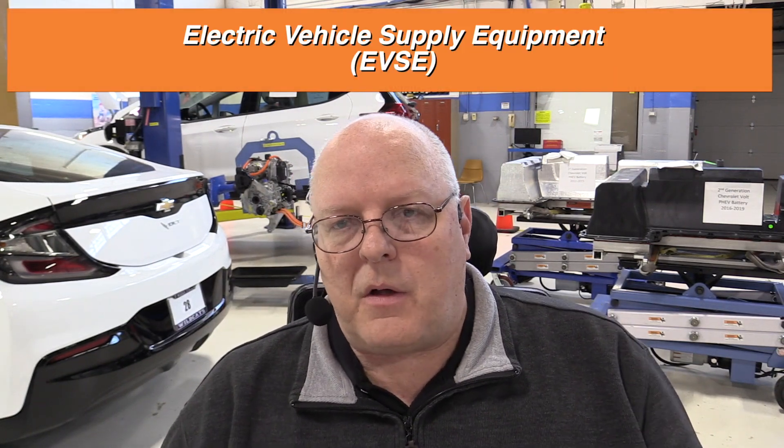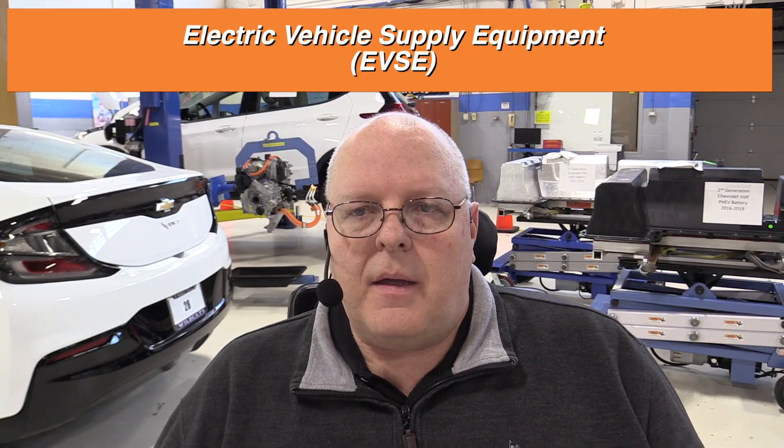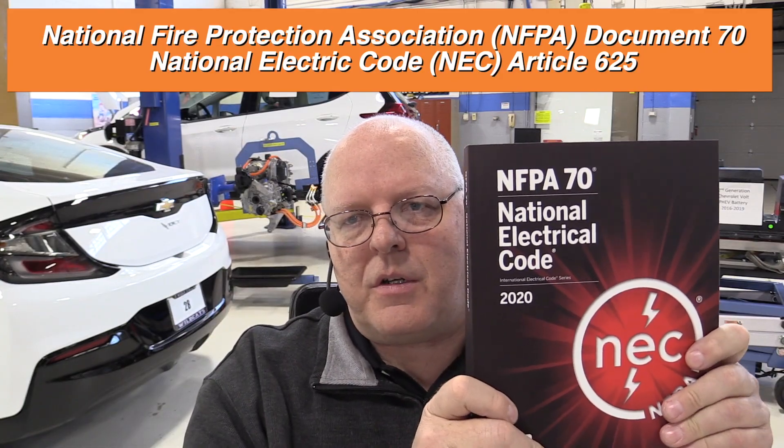In all of these SAE documents for J1772, they refer to something called EVSE — Electric Vehicle Supply Equipment. I wasn't sure where that term came from, so I did some research and found out it came from the National Fire Protection Association NFPA, their document number 70, called the National Electric Code or NEC. This is the latest NEC code book — the 2020 edition.